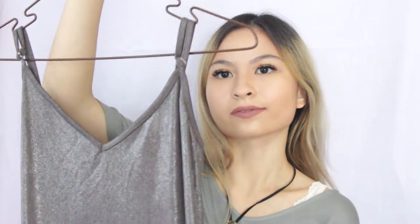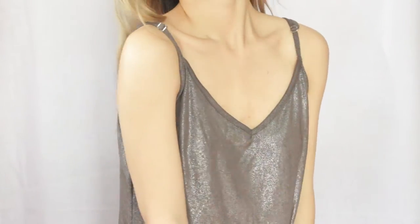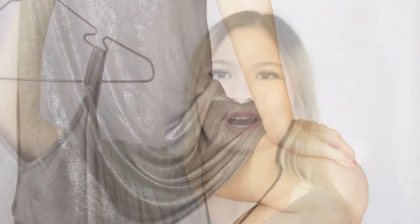I might be a little late on this trend, but I found this really cool silky metallic gray slip dress and it only cost me $3.30. Don't ask me why the person charged that exact price — I have no idea. Alright, moving on to the designer pieces.